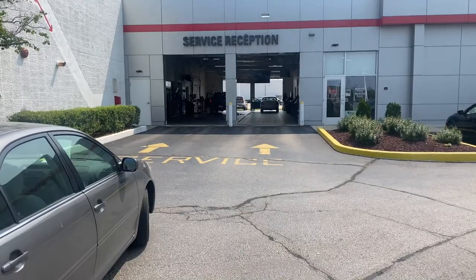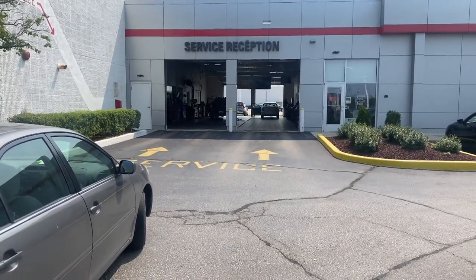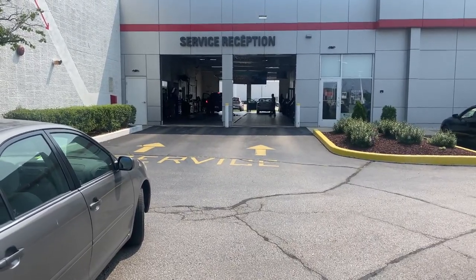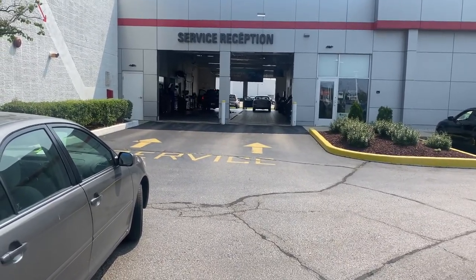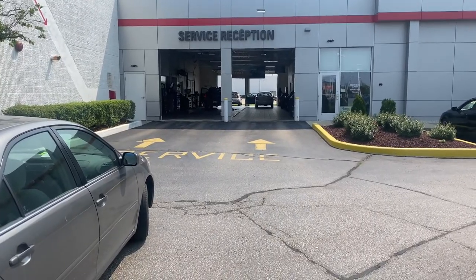When you come in for service, no matter what type of service you need, please pull into the right hand door. If the door is closed, honk and a service person will open it for you. If it is open, pull through as far as you can, then get out of your vehicle and a service person will greet you at your vehicle and get information from you.